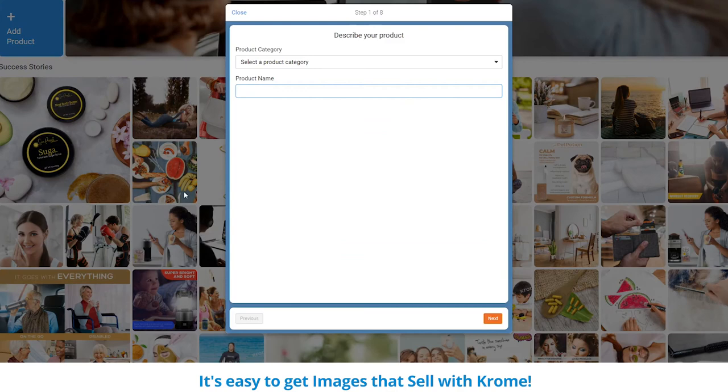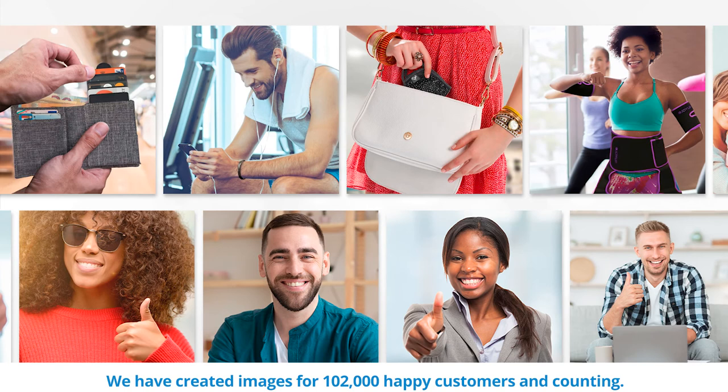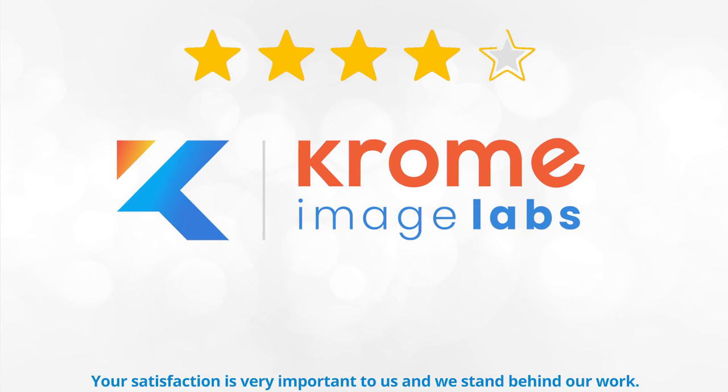It's easy to get images that sell with Chrome. We've created images for 102,000 happy customers and counting. Your satisfaction is very important to us and we stand behind our work. Your satisfaction is guaranteed.